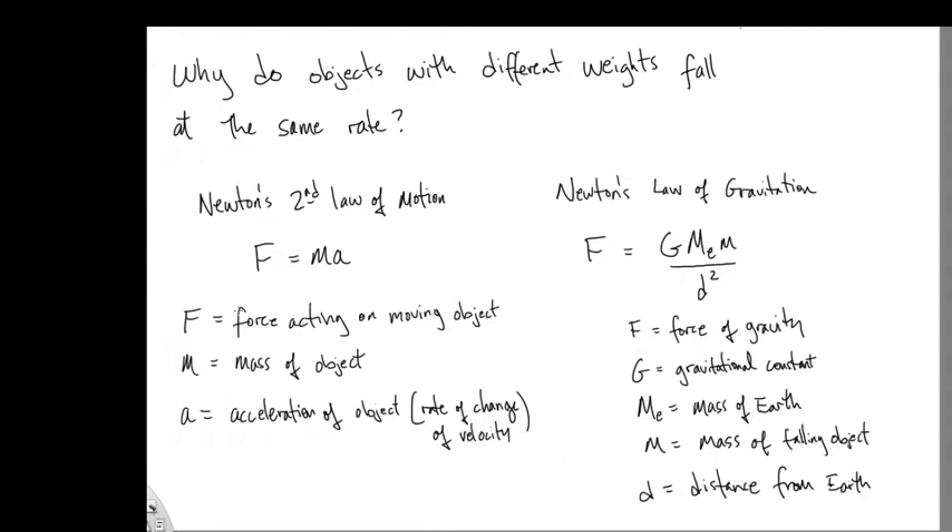It might have been intuitive to think that the heavy object would hit the ground before the lighter object. In fact, that was the common belief that goes all the way back to Aristotle. That's what he believed, and it's pretty amazing that such a smart person like Aristotle had such a completely wrong idea about something that was so easy to actually go and check.